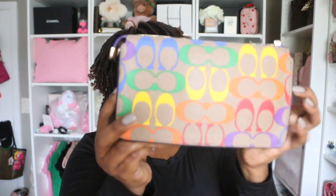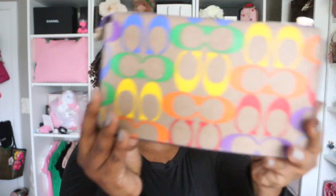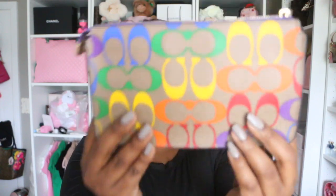This is from last year's Pride collection and it's in great condition — no wear and tear, no glazing issues, everything is intact on this bag. I do keep my bags tucked away when I'm not using them.